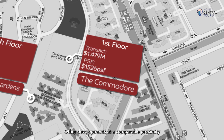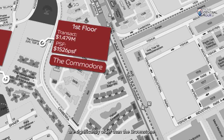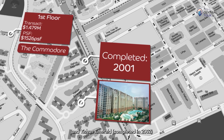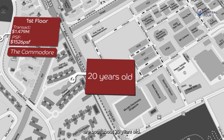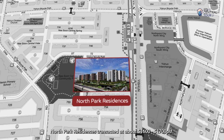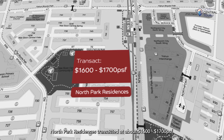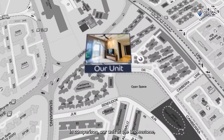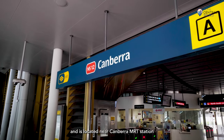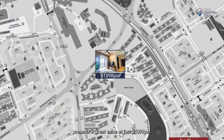Other developments at comparable proximity to the MRT station and shopping malls are significantly older than Brownstone. For example, Yishun Sapphire, completed in 2001, and Yishun Emerald, completed in 2002, are both about 20 years old. At one MRT station down, a unit at the integrated development North Park Residence transacted at about $1,600 to $1,700 PSF. In comparison, our unit at Brownstone — which just reached MOP this year and is located near Canberra MRT Station as well as a plethora of amenities — presents great value at just $1,398 PSF.